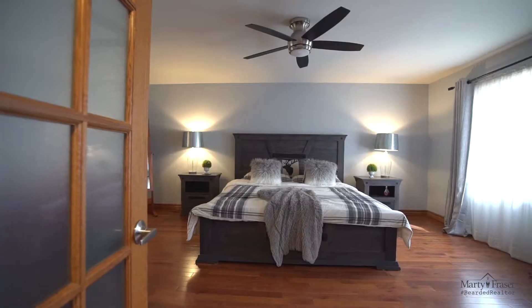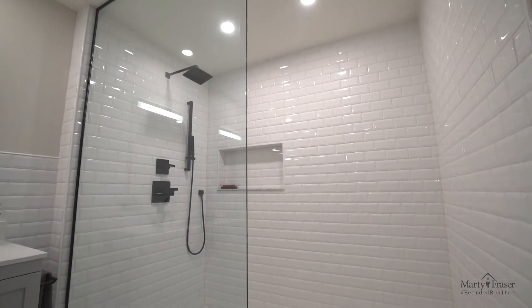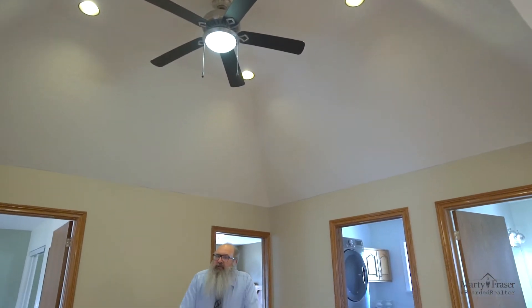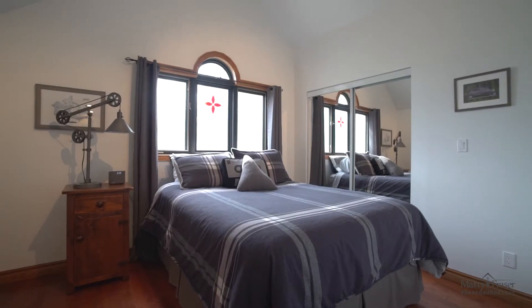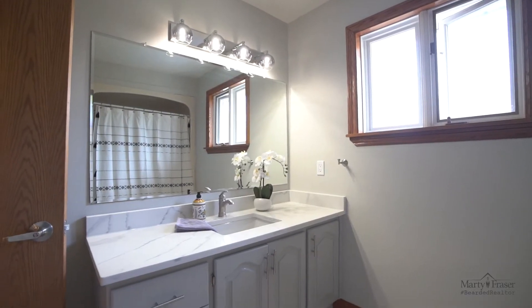Here we are in the master bedroom. We have hardwood floors, these double French doors, a walk-in closet, and a four-piece en suite with double sinks. At the upper level, you'll also find three bedrooms, all with hardwood floors, the family bathroom, and second floor laundry.